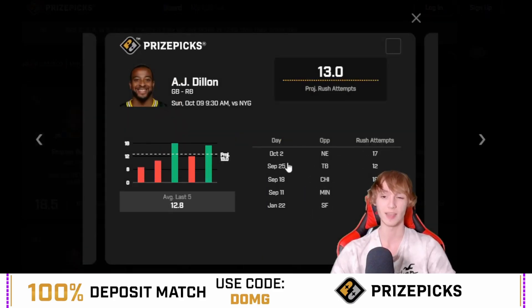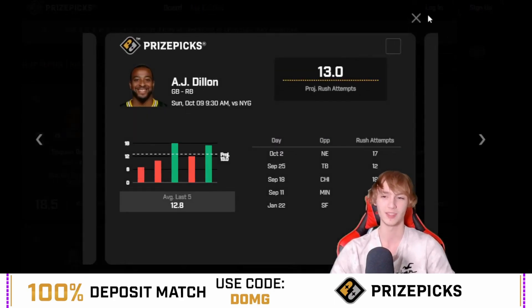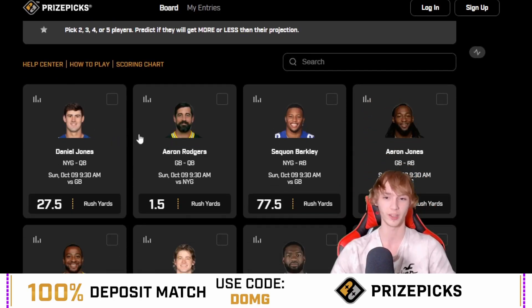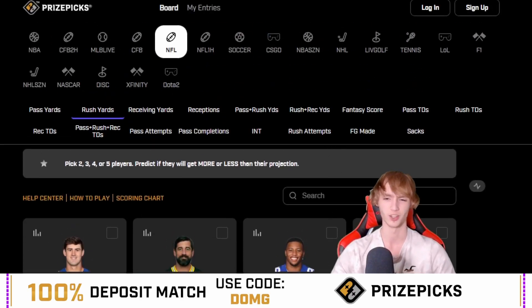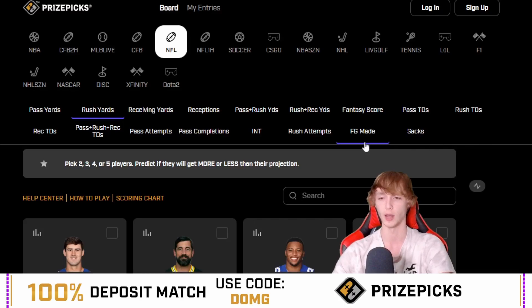Take a look at Dillon — he had 17 attempts against New England, and Green Bay couldn't put the ball through the air last game, which is kind of why Dillon had 17 attempts. Although Aaron Jones kind of killed it on attempts too. Barkley at 18.5 rushing attempts is insane — I feel like the Giants are just going to give the ball to Barkley all game. Barkley rushing yards is actually really interesting at 77 and a half because I saw him at like 85 and a half on sportsbooks — just more value over on PrizePix. If you guys are not on PrizePix, you've got to join. Link is down in the description below. 100% deposit match up to $100.